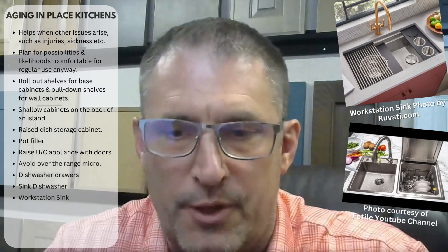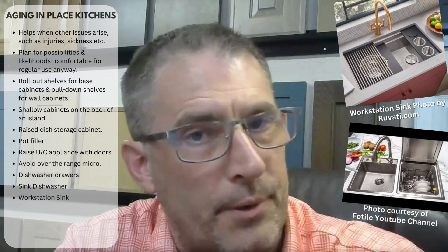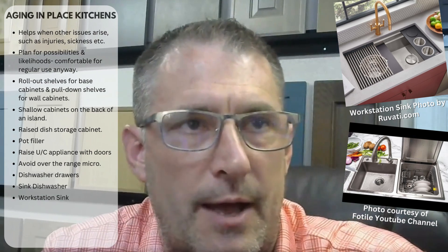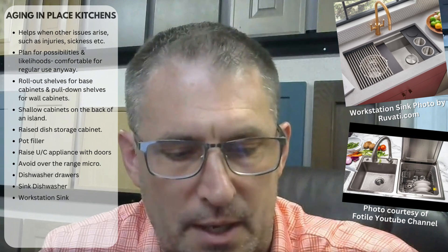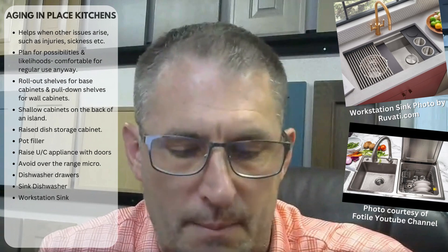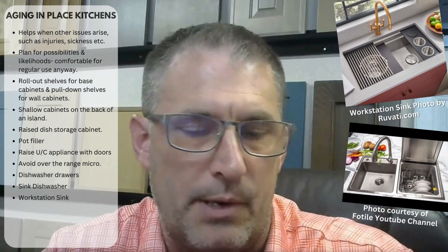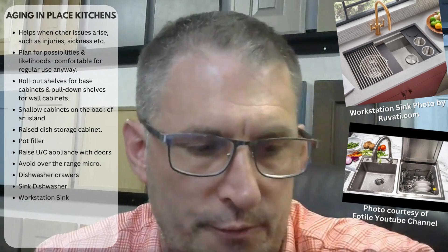The Fortile sink design has been getting better over about 10 years on the market. It's great for one person; for two it works, but for more than that it's probably not big enough or versatile enough. You might have a secondary dishwasher for when you have a crowd, or use that dishwasher as a cabinet most of the time and only use it when you have a lot of people or a lot of dishes.